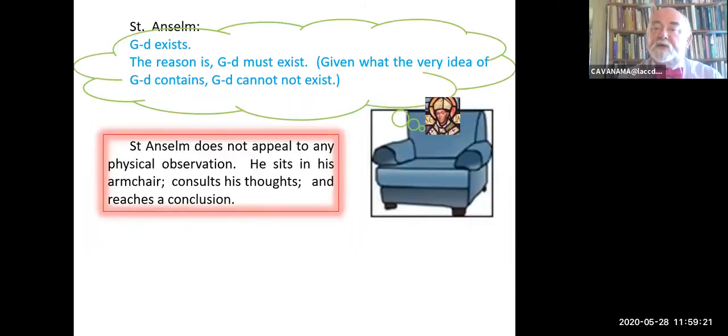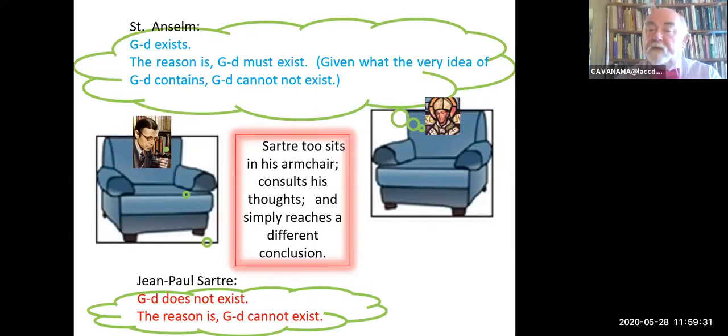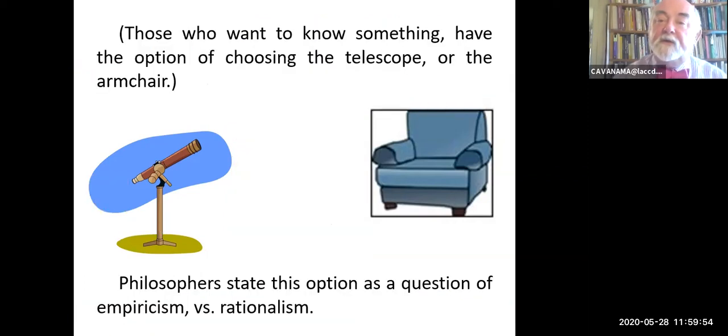Anselm gives us the ontological argument—simply think about God, and if you're a rational being, there's only one conclusion you can draw. Saint Anselm sits in his armchair, consults his thoughts, reaches a conclusion. Suppose Saint Anselm was blindfolded—it wouldn't matter, he'd reach the same conclusion. Jean-Paul Sartre also sits in his armchair, but reaches a very different conclusion. One could not sit in the armchair like Saint Anselm—one could get out the telescope like Archdeacon Paley does for the cosmological argument and say, 'I observe certain things in nature that tell me there must be a God behind it all.' They reach the same conclusion from very different starting points. Those who want to know something have basically the option of the telescope or the armchair—and later in the intro course, we'll get into this as the question of rationalism versus empiricism.